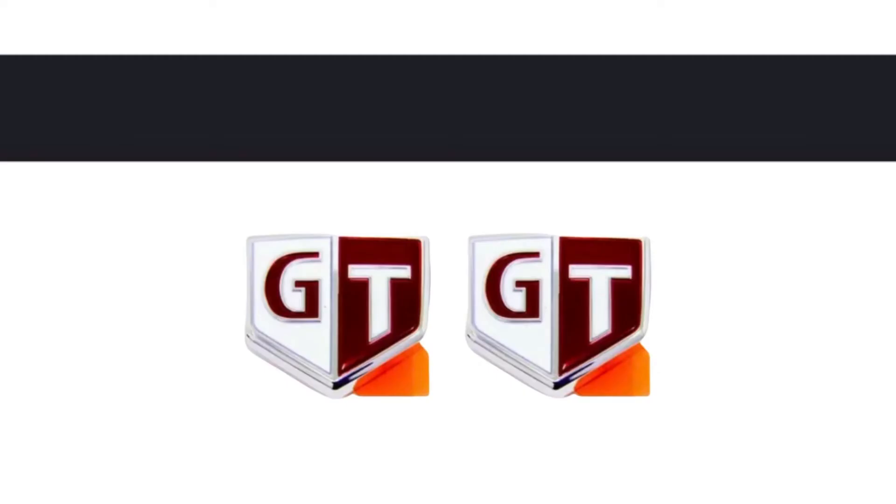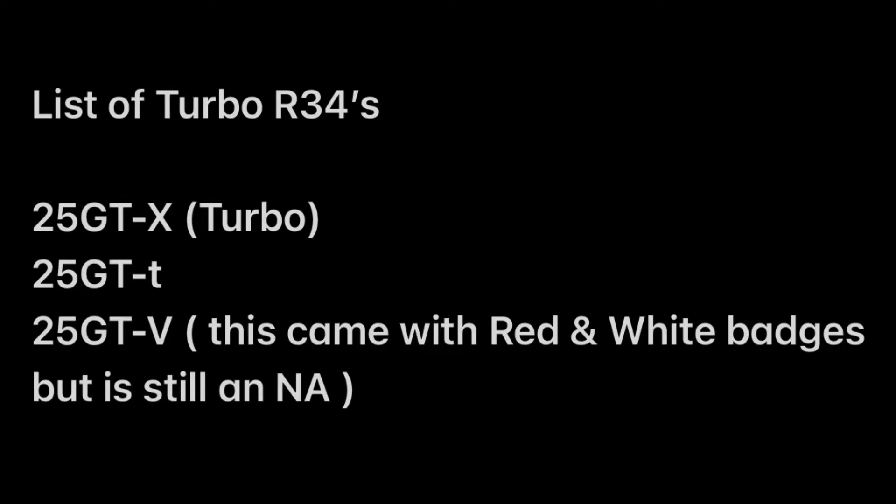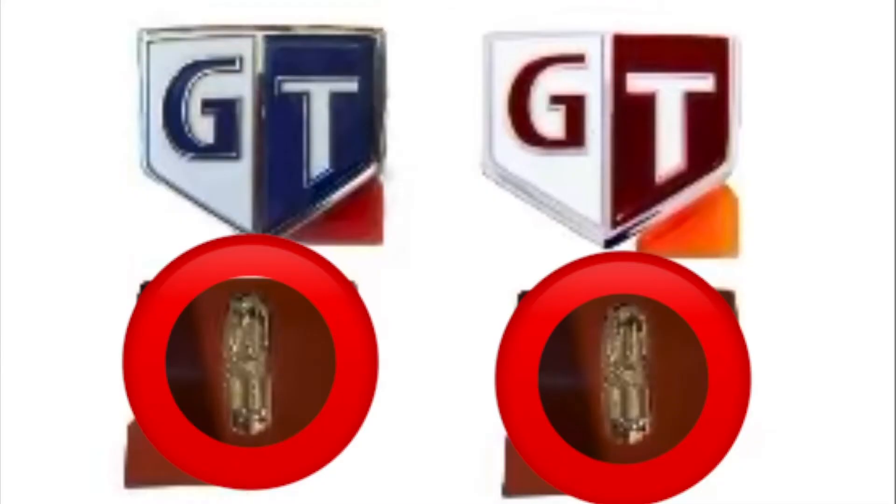Type 2 is the red and white GT badge. This was basically found on all turbo R34s, with the exception of the GTV because that is naturally aspirated but still has quite a large number of turbo parts. List of turbo or red badge Skylines: 25GTX turbo, 25GTT, and 25GTV — even though it's naturally aspirated it had turbo goodies.